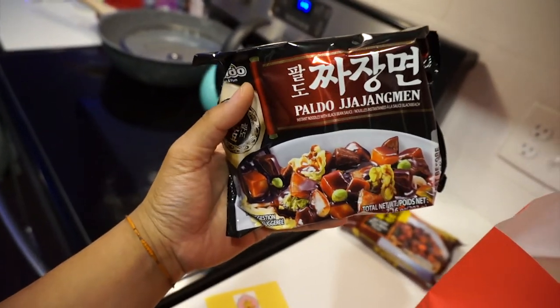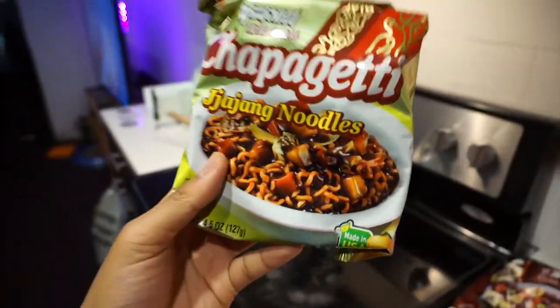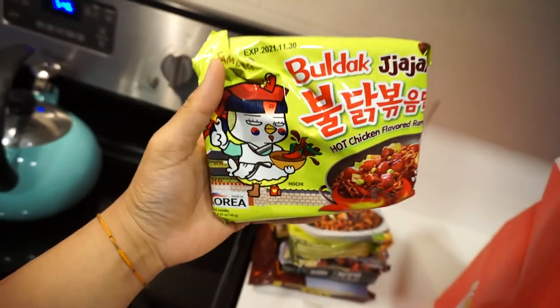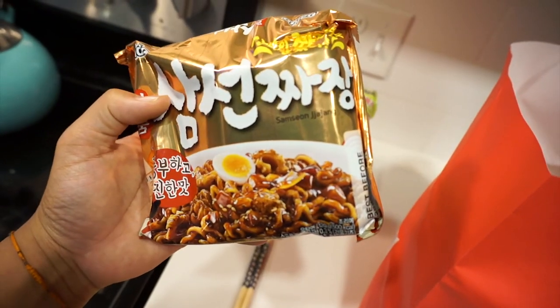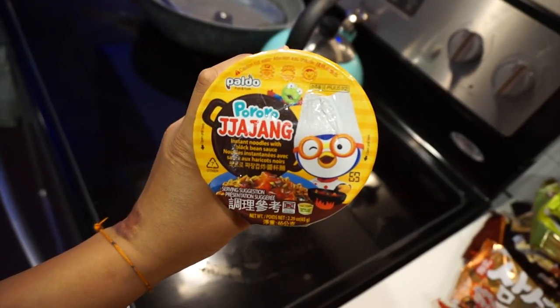We got Paldo Zhajiangmen — Paldo always brings some heat, so I'm excited. It even comes with chopsticks, that's exciting. We also have the spaghetti — I've reviewed it before but I might make a new video. Wow, there is so much in here. Oh, the Buldak Zhajiang! Even more Paldo, Samyang Zhajiang as well, and some cups — this one is also from Paldo, Paldo Pororo.